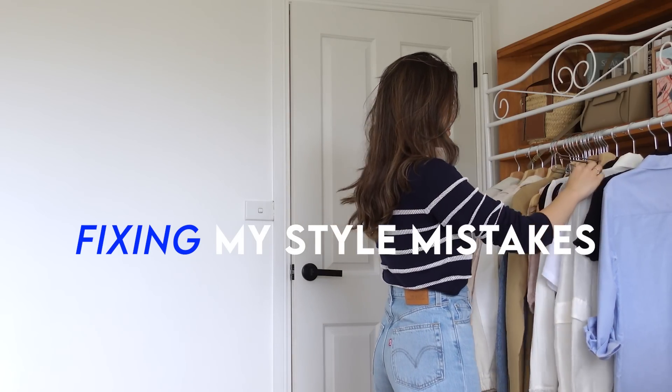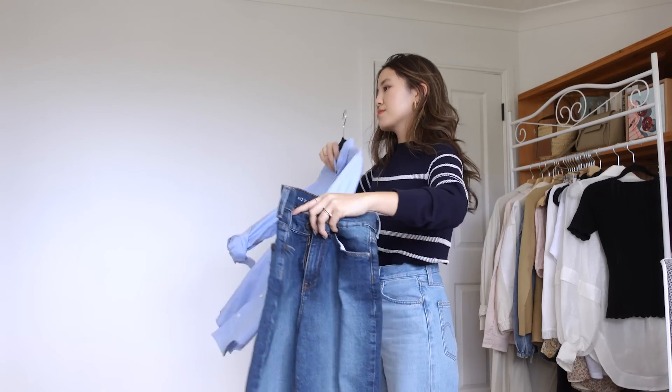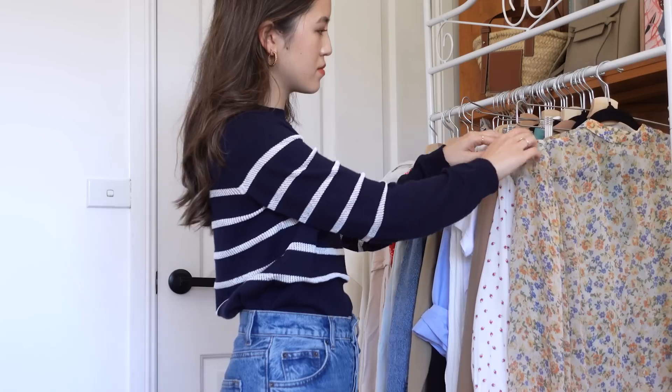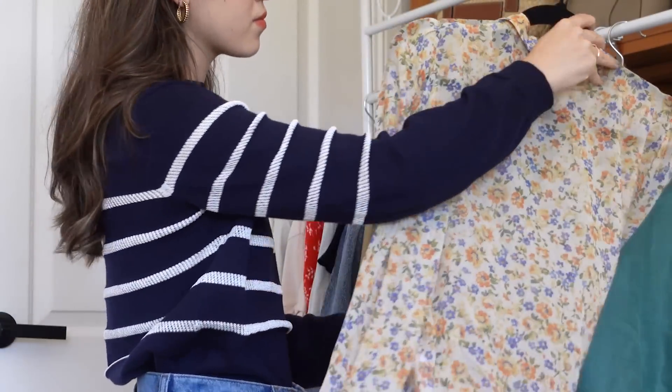Hi guys, welcome back to a new video. Today I'm sharing with you eight style mistakes that I've made in the past and that I've now fixed. As a content creator, I create 5, 10, 20 outfits sometimes in a day, and there are definitely some mistakes in there. I use the word mistake — however, these are just outfits that I haven't felt personally great in. They don't really reflect my style or taste, and hence it was a mistake for me. This is going to look a little bit different for everyone, and we all have different preferences, and I think that's what makes things interesting.